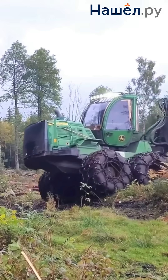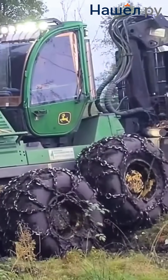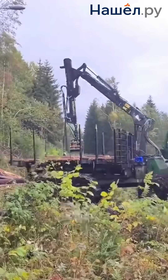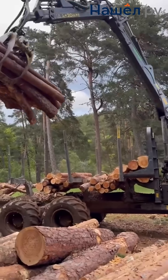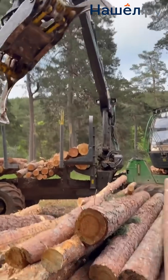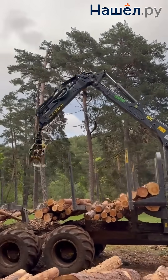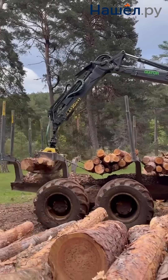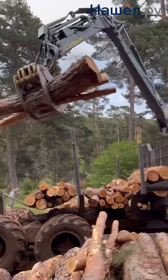The forwarder lifts the stems or logs onto its frame and carries them — no dragging. Just control, balance, and respect for the material. It's used in selective logging where preserving undergrowth is vital, in areas with high environmental requirements, protected zones, and recreational forests. When the timber is destined for furniture, parquet, or elite construction — where every scratch lowers the value.